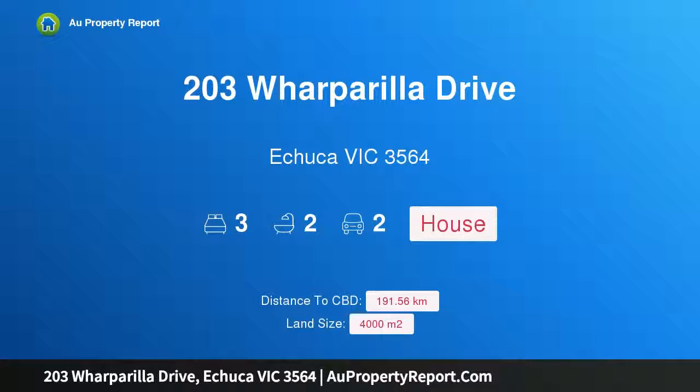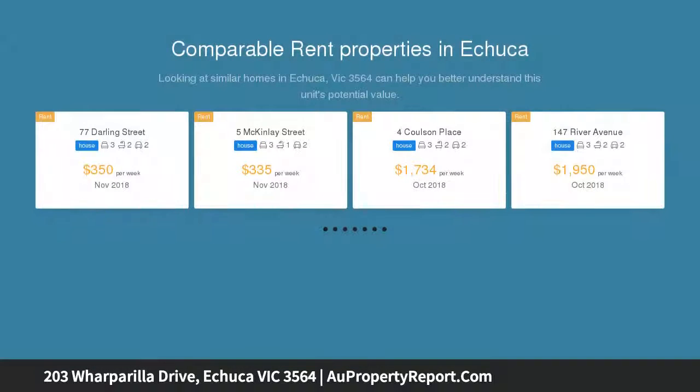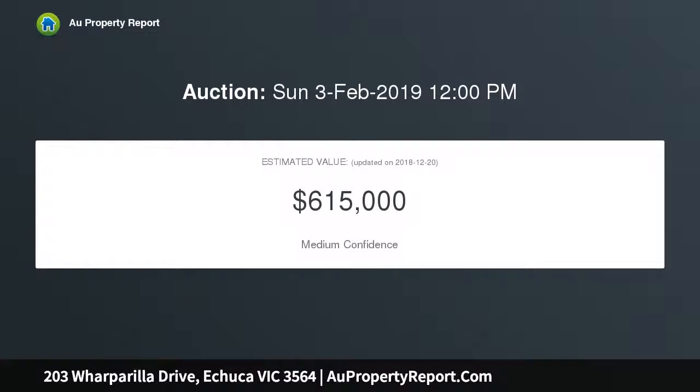Hi, I am glad to introduce Property 203 Walcarilla Drive, Echuca, Victoria 3564. A family-friendly home in a prestigious position — a rare opportunity in a seriously prestigious area, situated on an enormous, hard-to-come-by 4,000 square meters.